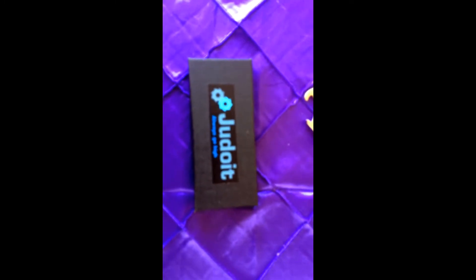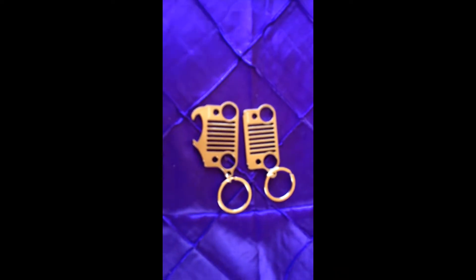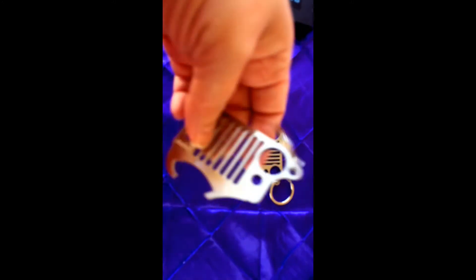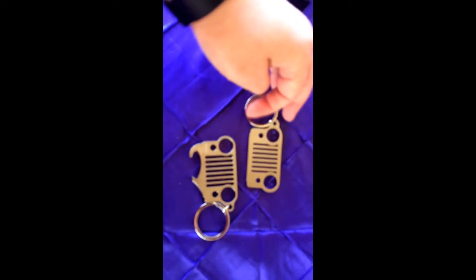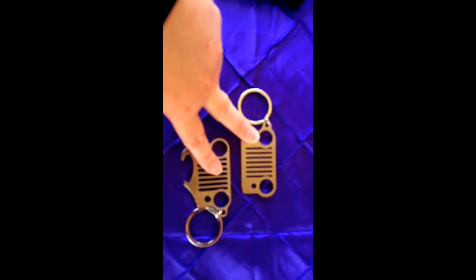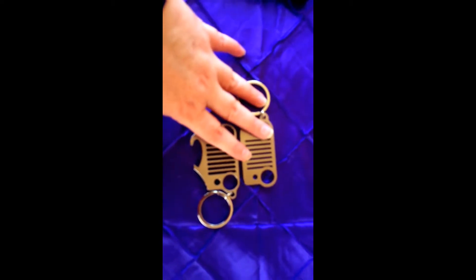Today I'm bringing you some awesome keychains. As you can see, they're both silver Jeep grille keychains. They're a little weightier than your average keychain, and this one is a bottle opener as well. They're both really nice — the back side is real smooth. You get both of them in a package; they're not sold separately, they're sold together, which is awesome.